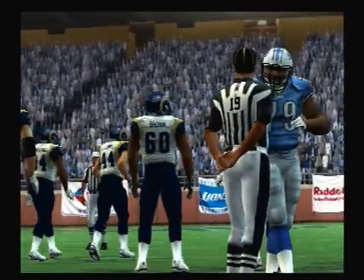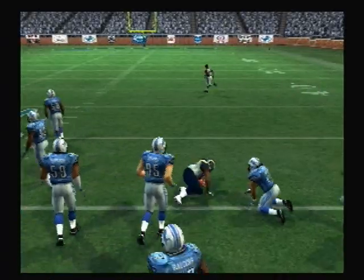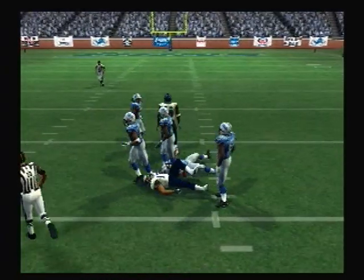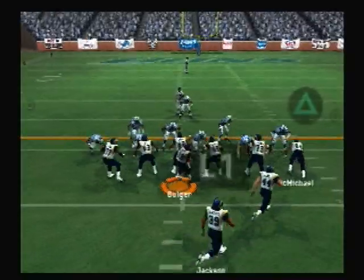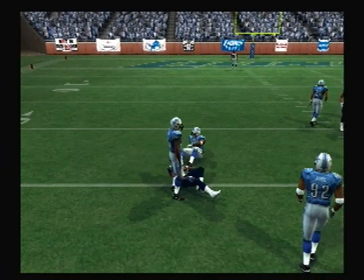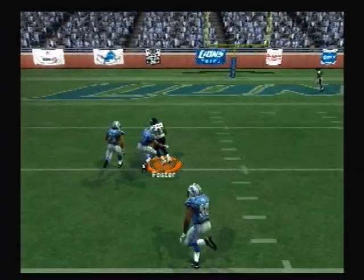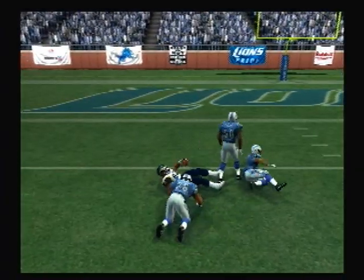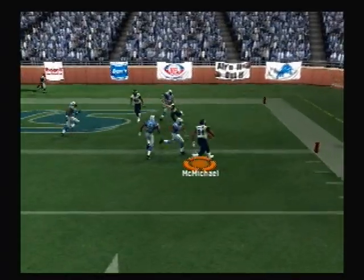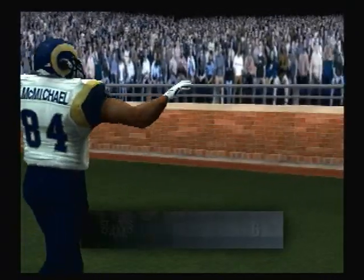Defense just takes him out of there. A little misdirection — he drops back to pass. Pass completed. Makes the grab. Touchdown Rams. Touchdown St. Louis.